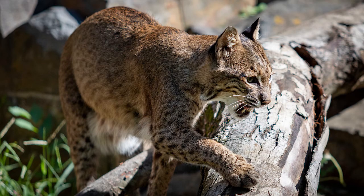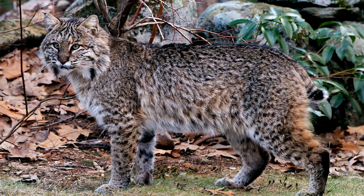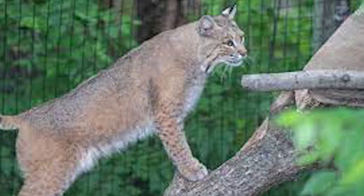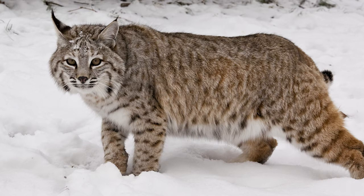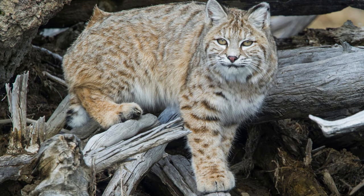Wildcats, otherwise known as bobcats or red lynx, are native to South America. They are twice the size of domestic cats — 46 to 126 cm long — and weigh more than 20 kg. The adult male wildcat weighs around 6 to 20 kg, while the female weighs around 5 to 16 kg. Bobcats generally like to eat rabbits, deer, small birds, rodents, insects, and chickens.